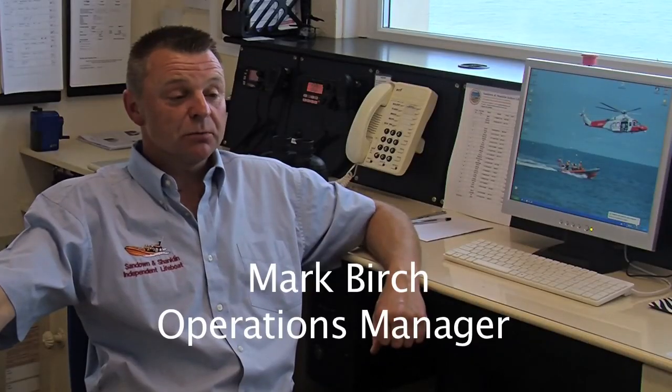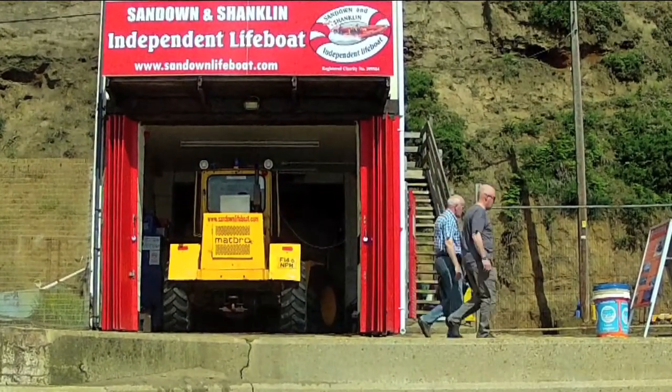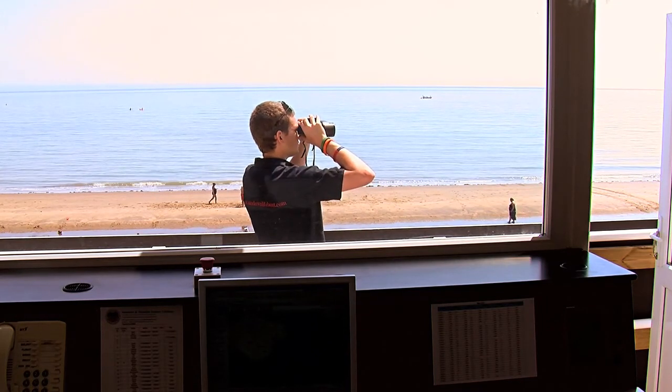My name's Mark Birch. I'm the Operations Manager for Sand and Shanklin Independent Lifeboat. I've been doing it for 20 years. The lifeboat station here has been in its current position now for the last 40, 45 years, and it operates 24 hours a day, seven days a week.